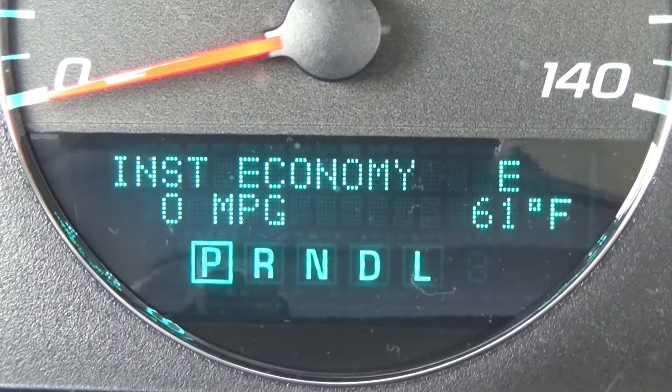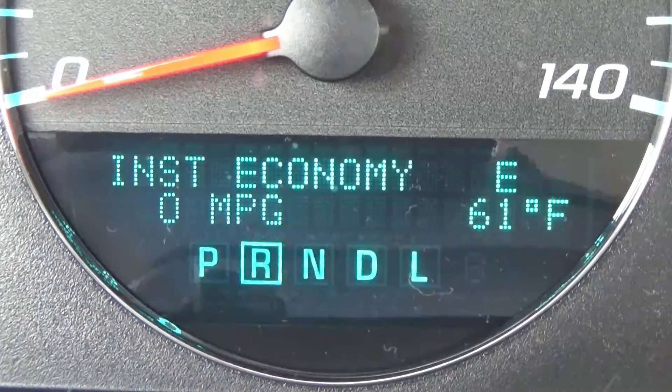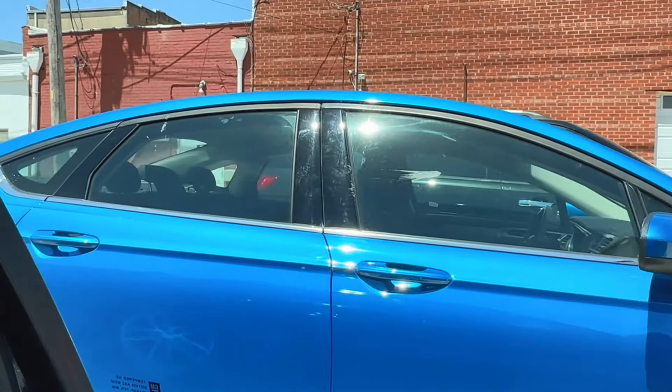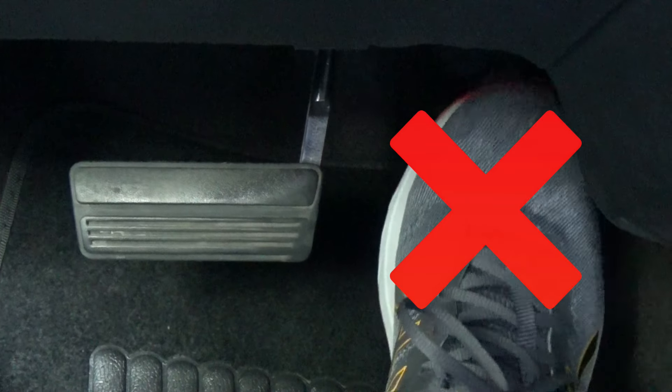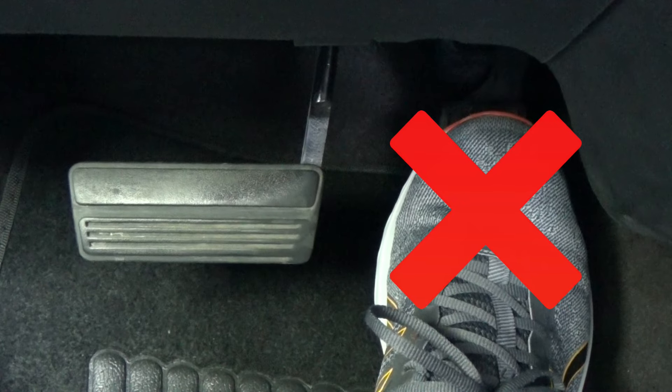And now you know everything you need to know so you can begin backing up — well, not quite yet. It's important that you also back up slowly and carefully. To help with that, don't use the accelerator to back out of your parking space. Let the engine idle you back if it can.